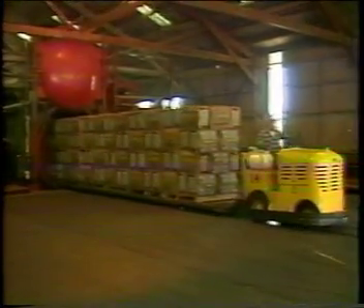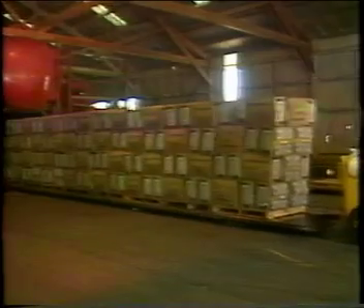The lettuce, which is nearly 95% water, is very perishable and must be moved rapidly to the point of sale.